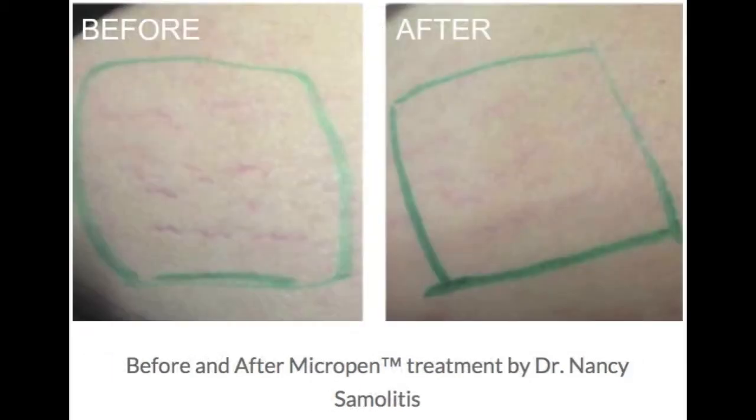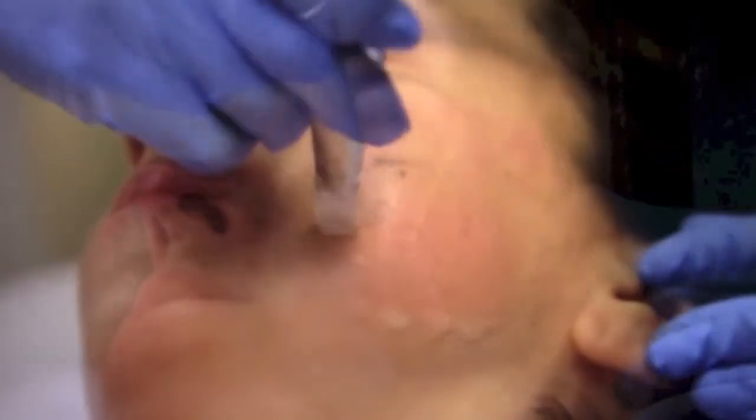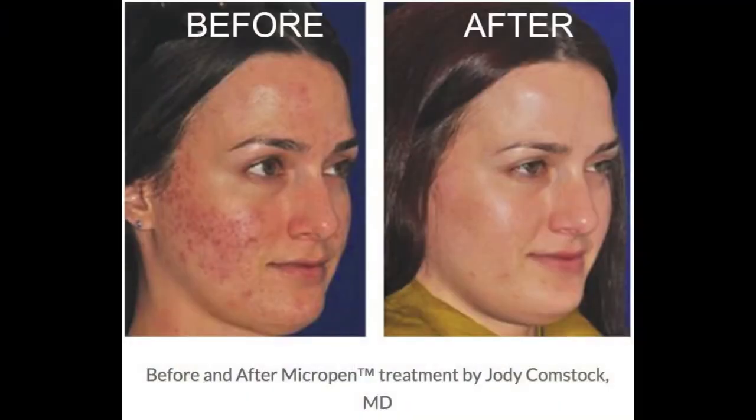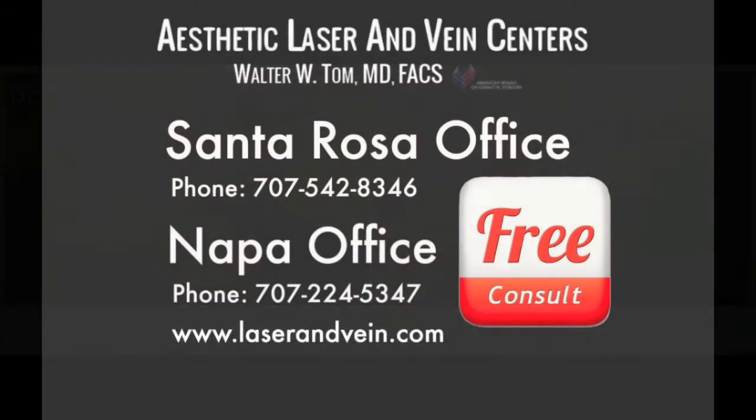I'm actually very excited about this because there is no downtime with this procedure. It seems like it's something you can do in the afternoon — one or two hours — you can go out that evening, go back to work. And it's something where you have an immediate result. Yes, I absolutely feel an immediate result, and of course it's going to be more long term as well.